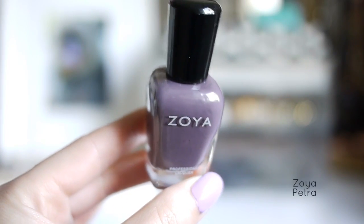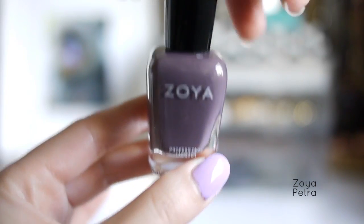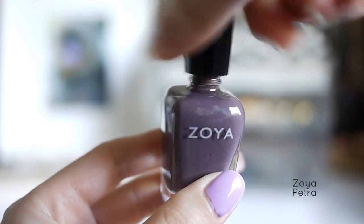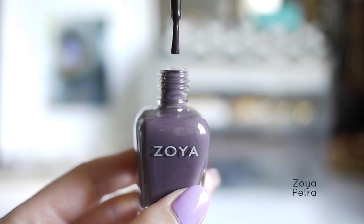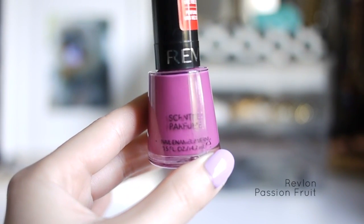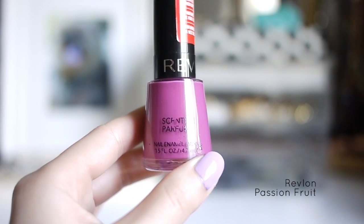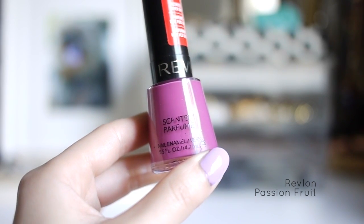First favorite purple is Zoya Petra. I bought this one because I was researching Pinterest and Petra was the first one I found that I thought was really pretty. It's a dark almost grayish purple and it looks really pretty during the fall and winter time. This next one is Revlon Passion Fruit, a royal purple that has reddish undertones.